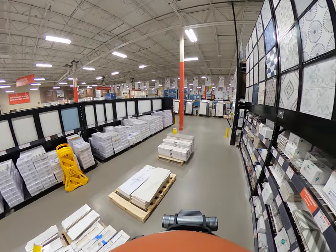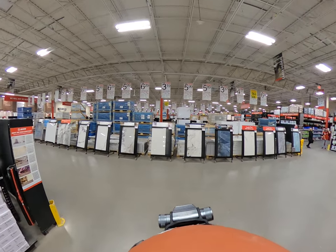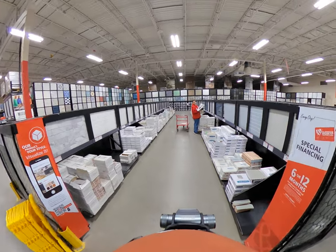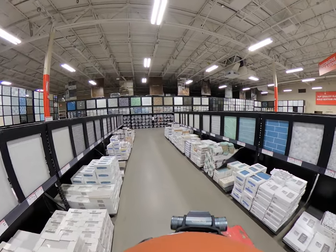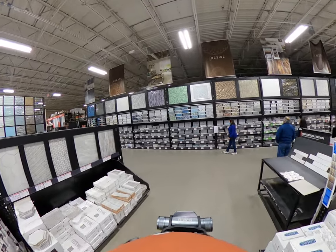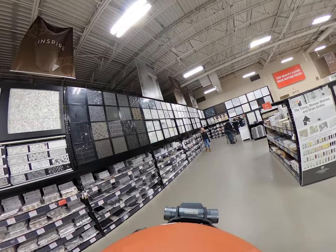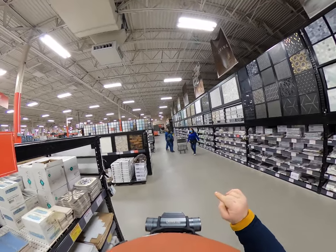Wow, the selection is actually huge. The selection is certainly a strength. Just walking these aisles as far as mosaics are concerned, if you can't find what you're looking for in an establishment like this, it may certainly take you a while — because that entire wall and that aisle...